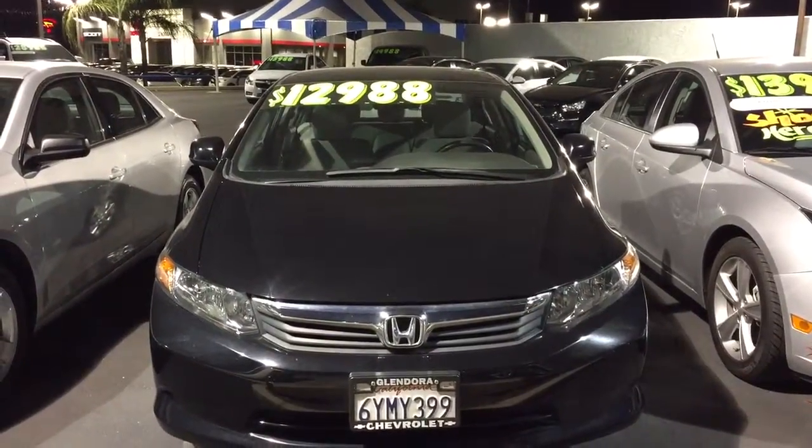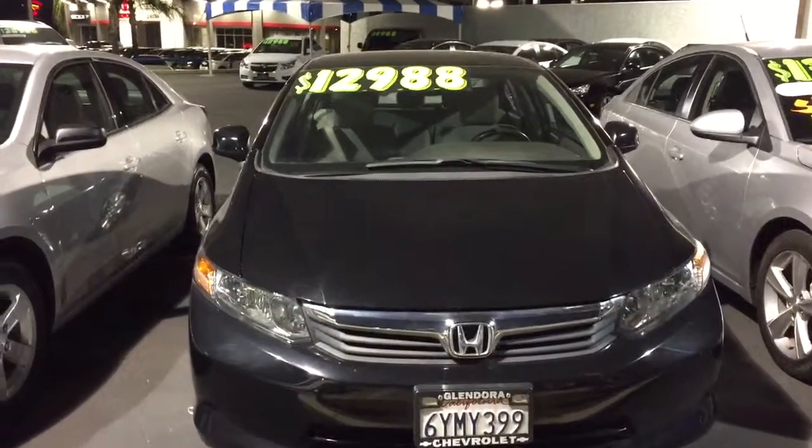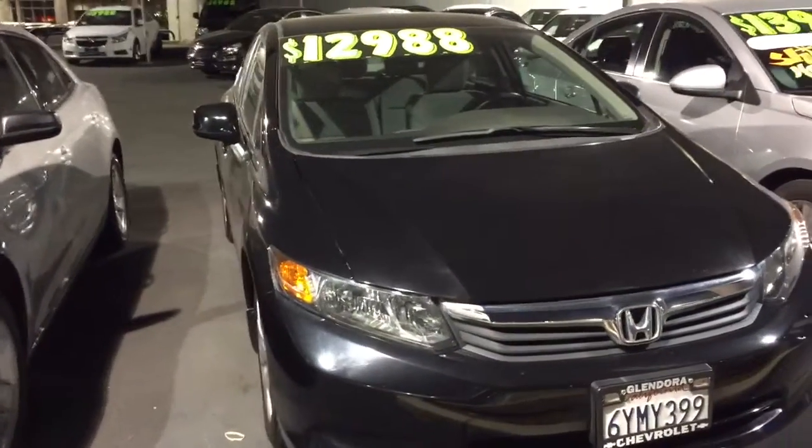Hi, this message is for Julie. This is Marlene from Glendora's Chevrolet. I just wanted to send you a quick video about that Honda Civic that you were interested in.